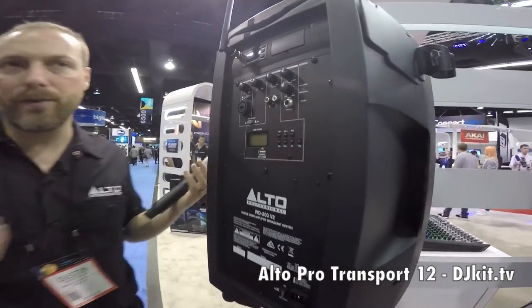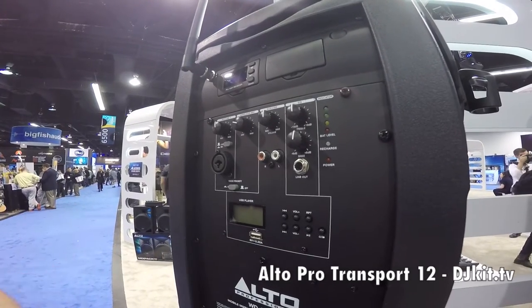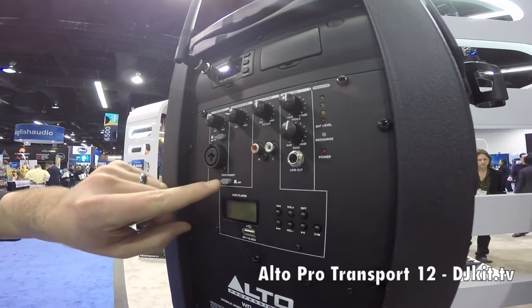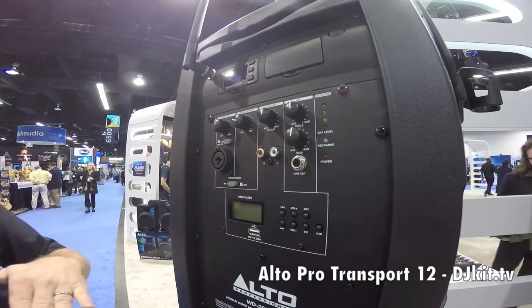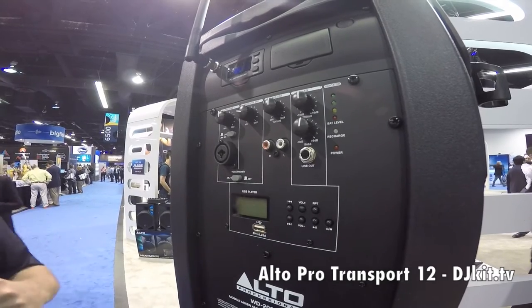Backing tracks — if you don't want to hire a DJ, throw in a thumb drive, hit play, and it'll play through a playlist. We have a great feature called Voice Priority, which will allow you to duck the music down from either your aux in or your USB for making announcements over music.